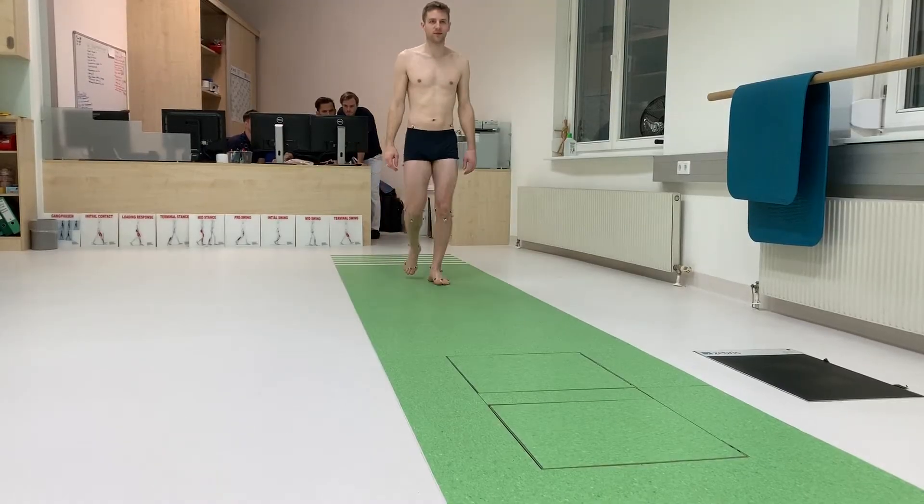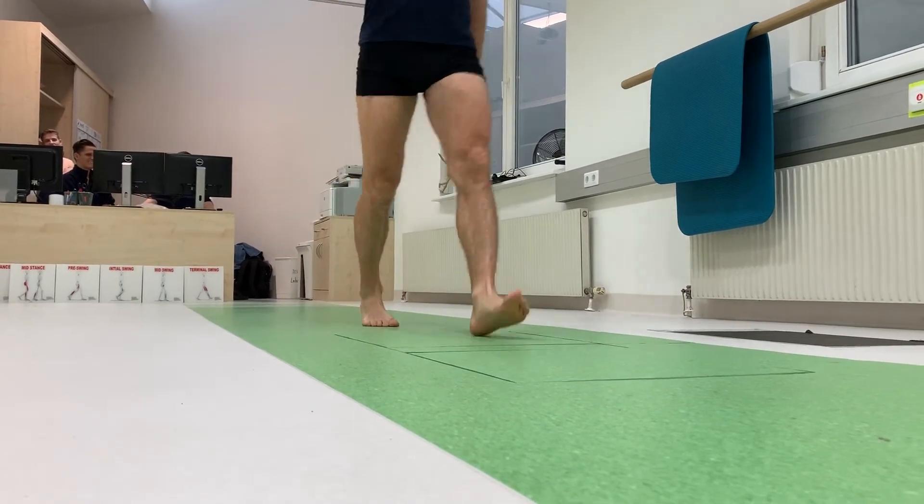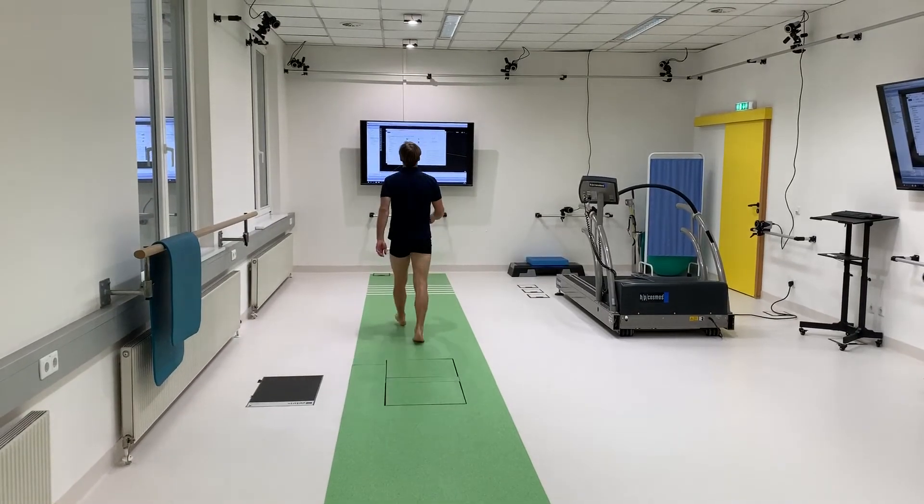Our workflow with the patients changed a lot because of the hybrid system. At first we weren't able to do every patient in our clinic, but now we have the option to.